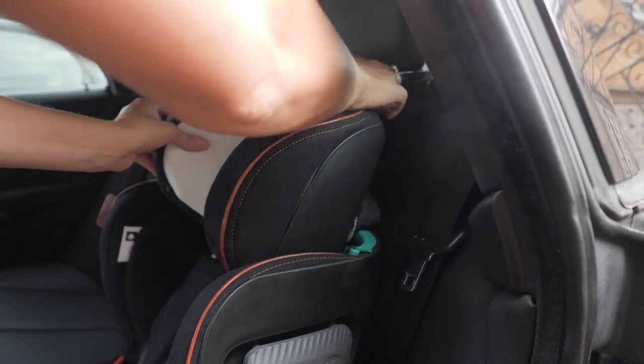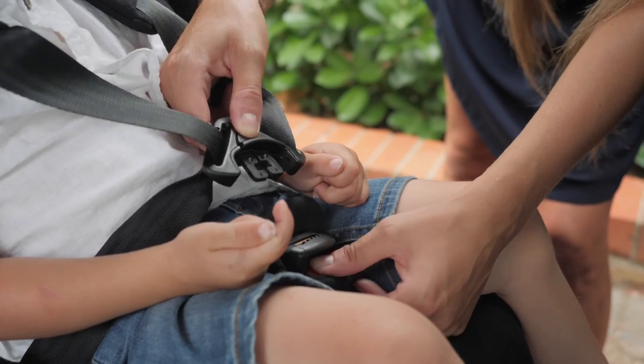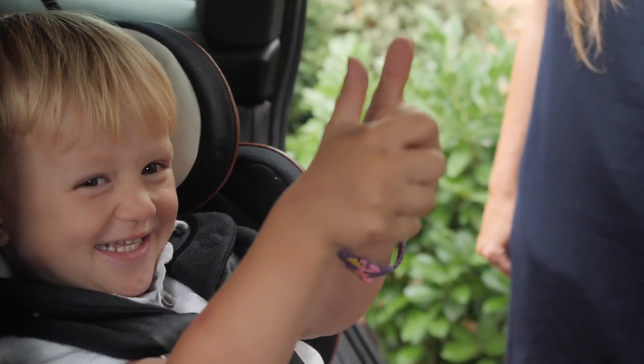Leo loves being in a tall seat. There's an adjustable headrest. The seatbelt can either be used as a harness system or he can use his big boy seat belt, which he absolutely loves.